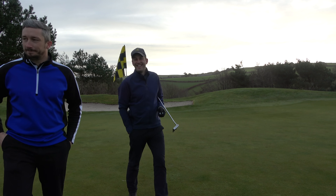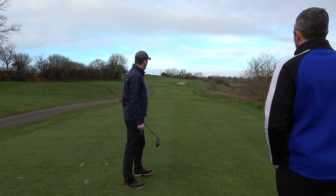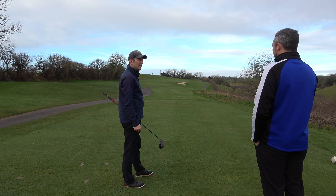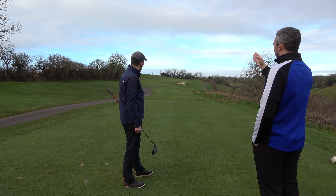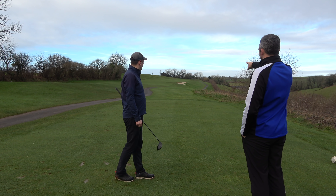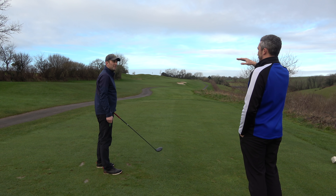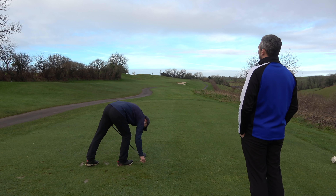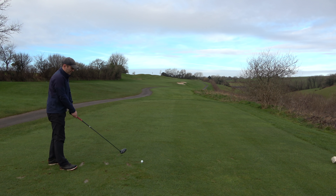Level par with handicap through two holes. On to the 12th — 376 yards, stroke index 9, another shot hole. Normally the wind is into, making it hard. For someone who loses it right, this hole can be scary. The strategy: aim for those two right-side bunkers and draw it left. The banks on the left provide extra protection — in summer they'll bounce back onto the fairway. Don't go right; aim for the bunkers and trust that draw.